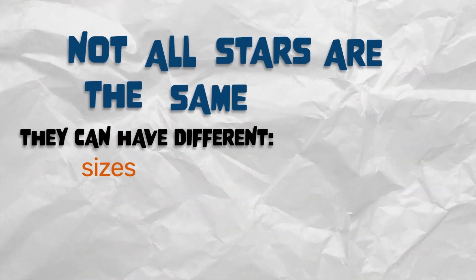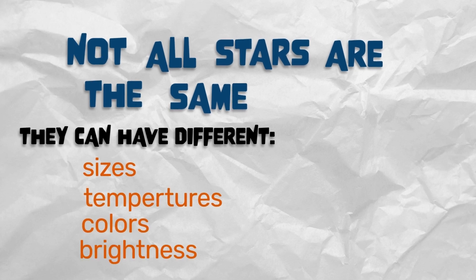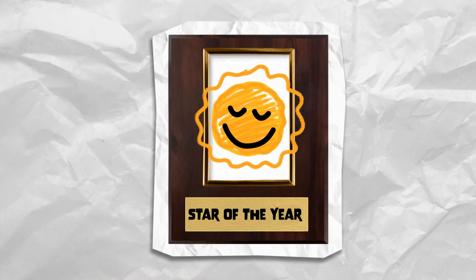The energy released by this interaction causes the star to create heat, and lots of it. Stars can be different sizes, temperatures, colors, and brightness. The star we know best is the sun.